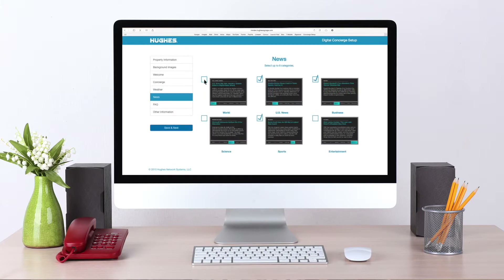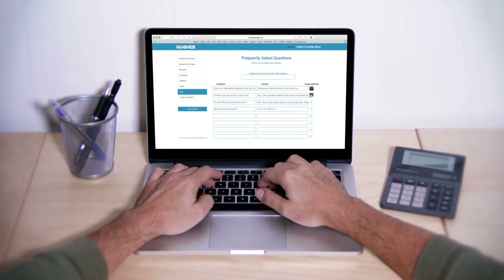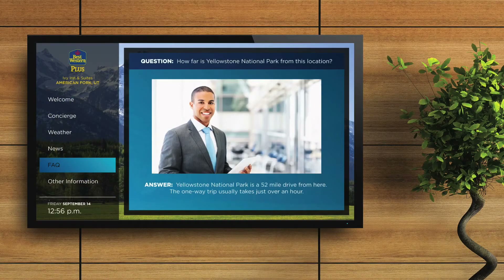Select up to 6 news topics to be displayed in the news section of your concierge screen. The FAQ section allows you to enter the most common questions your front desk staff members frequently answer. You can provide either text or image-based answers.